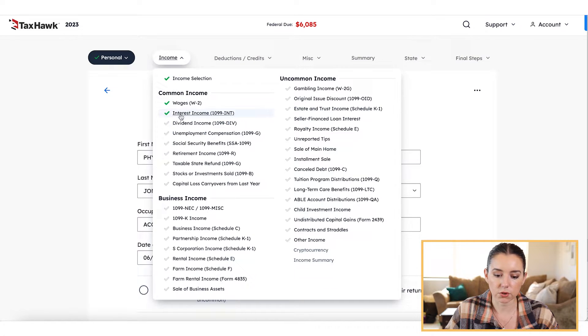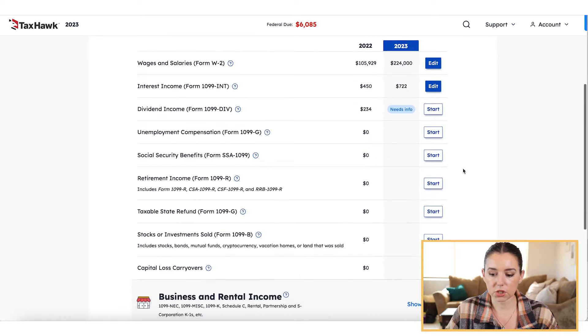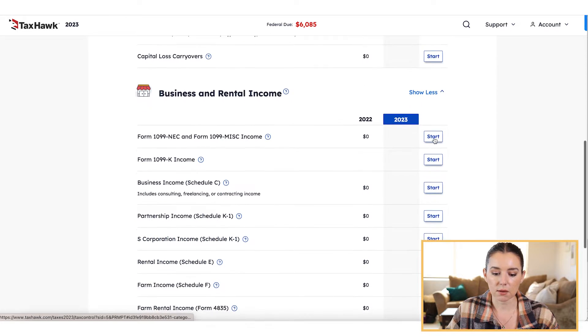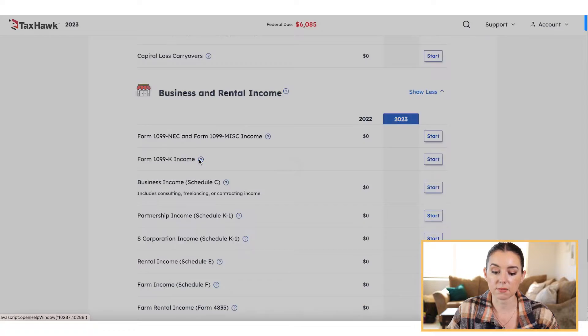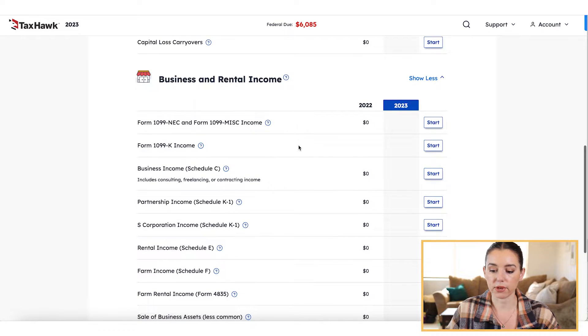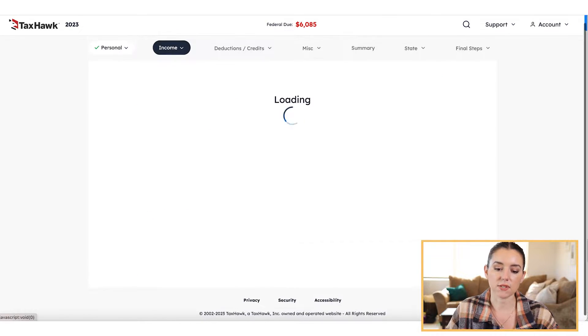I can go back through and continue in my income section. It's going to show you a list of common income items — if you have any of these, go ahead and click start to add that form; if you don't, simply skip it and move on. For business and rental income, if you are a 1099K income earner, this is going to reach a wider range of business owners. If you drove for a ride-sharing service like Uber or Lyft or sold items online, there's a good chance you'll get a 1099K and you can upload that inside of TaxHawk.